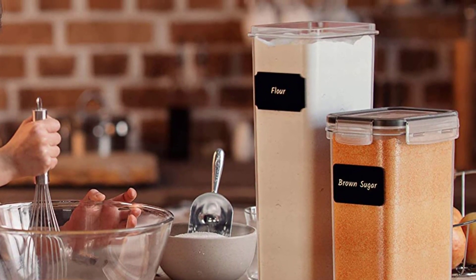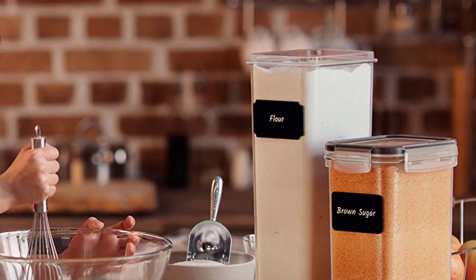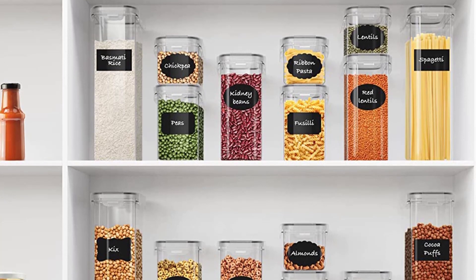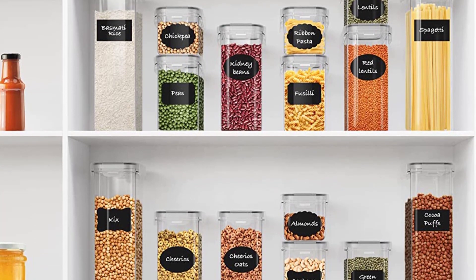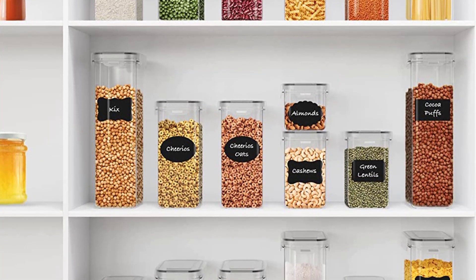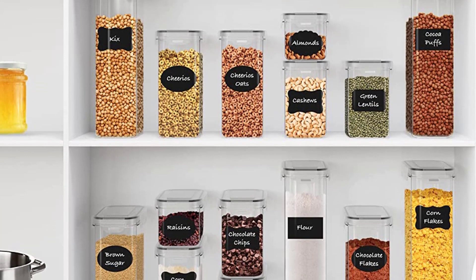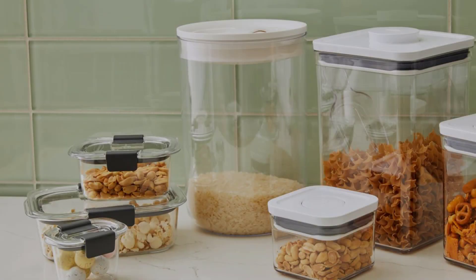When it comes to buying food storage containers, there are several factors to consider. From type of material to their usability, the selection of the right containers will make a big difference in preserving the freshness of your food. Food storage containers come in a variety of materials such as plastic, glass, and stainless steel. Depending on the type of food you will be storing, you may need to choose a particular material that best suits your needs. If you're planning to use your food storage containers in the microwave, make sure you select ones that are specifically marked as microwave-safe, as some materials may not be safe to use in the microwave.